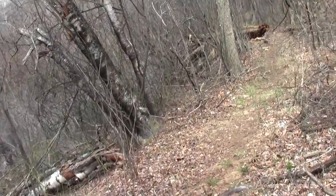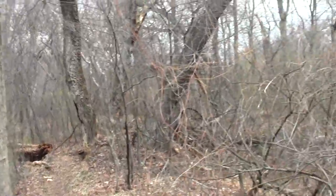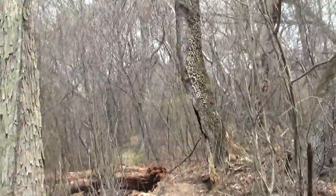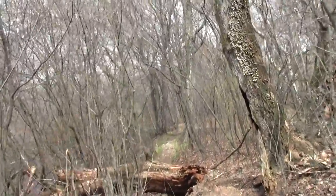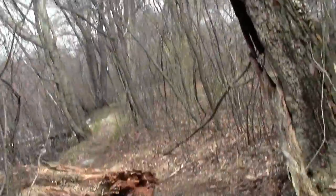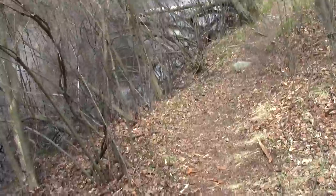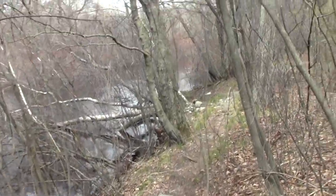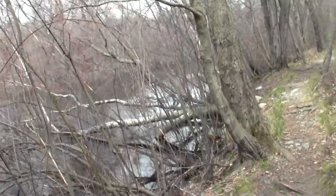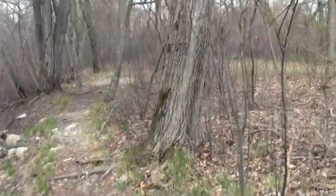Continuing we go. There's been a lot of helicopter activity today. There goes a robin. We found the road!